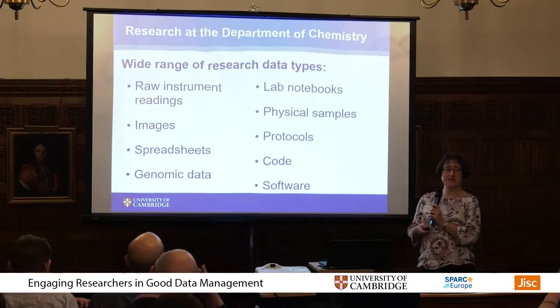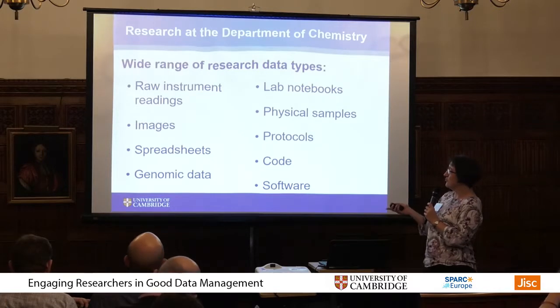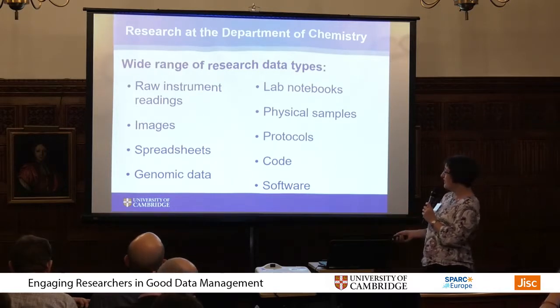We generate a huge volume of data as well as a wide variety of types of data — from raw instrument readings to genomic data to code and software — so quite a wide variety.